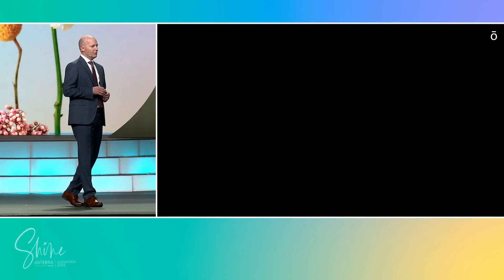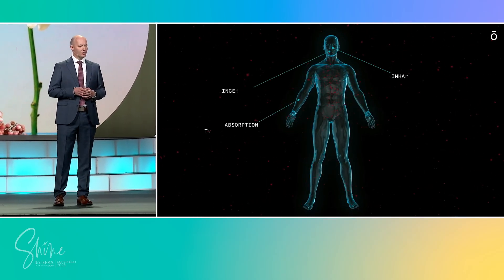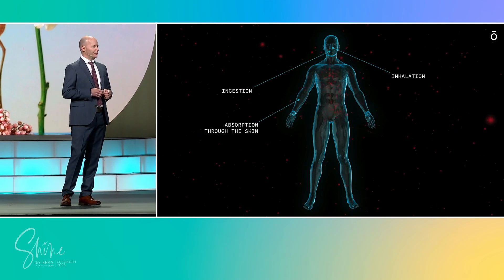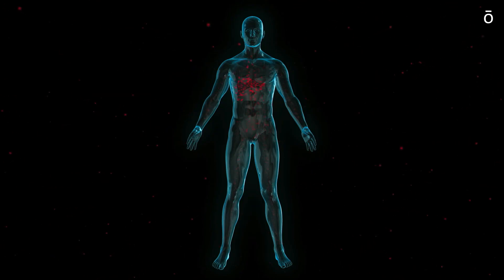Inside the body, three remarkable systems work tirelessly to defend us. The liver is a biochemical command center, transforming toxins through phase one, neutralizing them in phase two, and exporting them with phase three transporters. The kidneys work as relentless filters, clearing wastes from the blood every minute of every day. The colon provides the final safeguard, carrying toxins out and preventing their return. Together, these organs form a resilient detoxification network. But in today's world, relentless toxin exposure places them under tremendous daily strain.